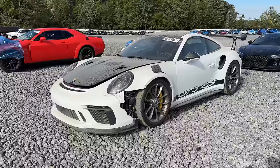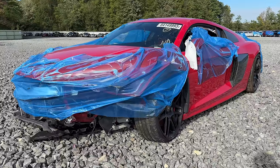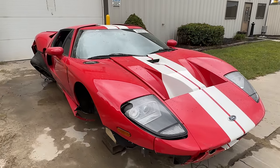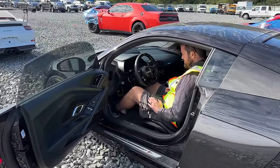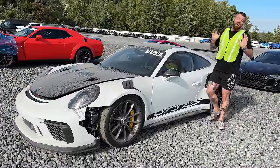We're back at Copart salvage auction, which is one of my favorite places on the planet. Today we're here to look at cars that under normal circumstances I definitely could not afford, but when they look like this or this or definitely this — who knows. Basically what I'm getting at here is we're trying to live well beyond our means, which is of course the American dream.